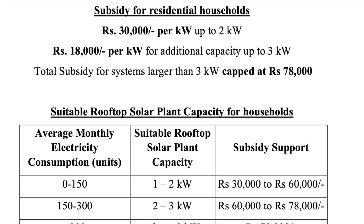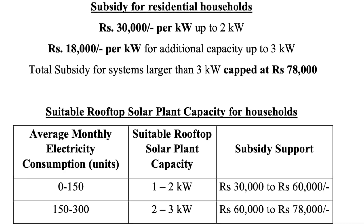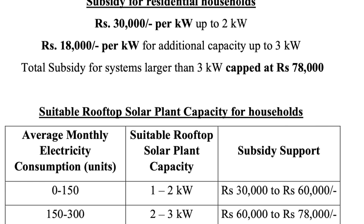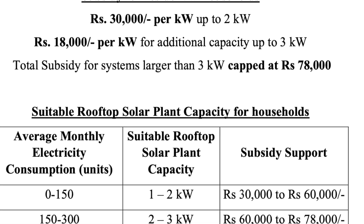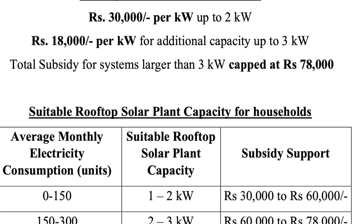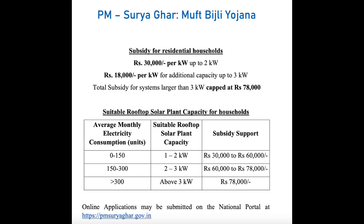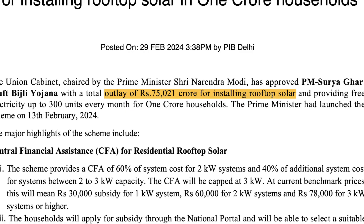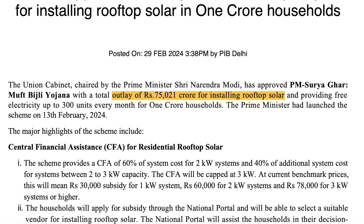The scheme provides central financial assistance in the form of subsidies of rupees 30,000 for 1 kilowatt systems, rupees 60,000 for 2 kilowatt systems, and rupees 78,000 for 3 kilowatt systems and above. Rupees 78,000 is fixed for more than 3 kilowatt up to 10 kilowatt. The total budget allocates an outlay of rupees 75,021 crores for this purpose.